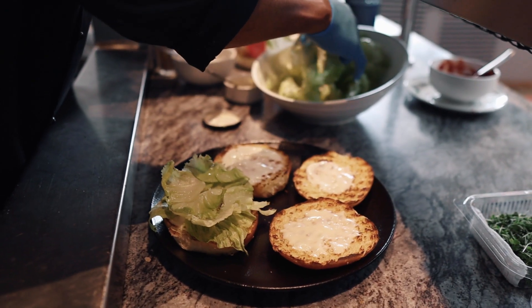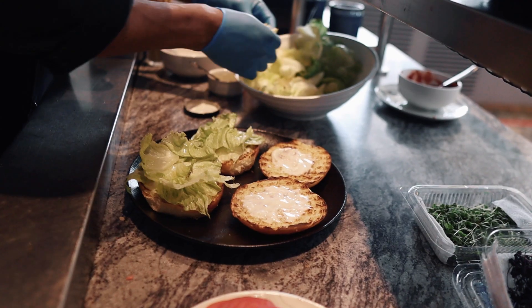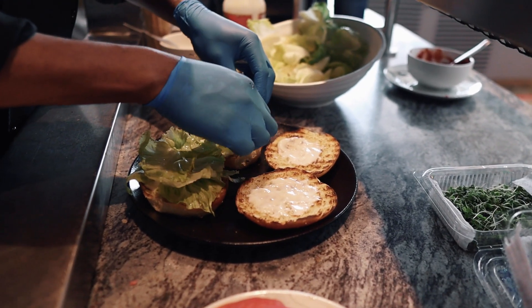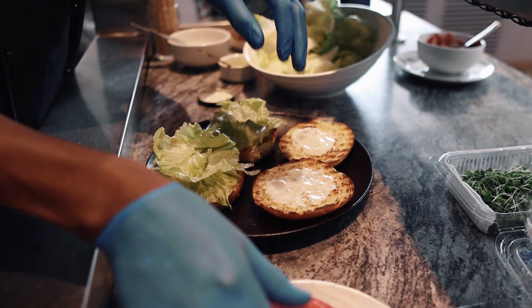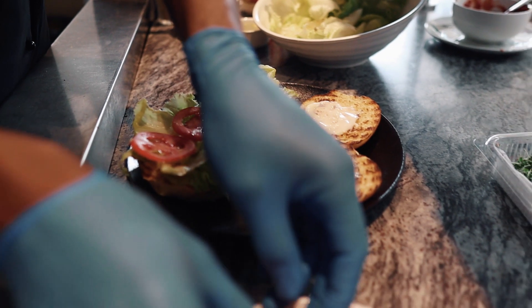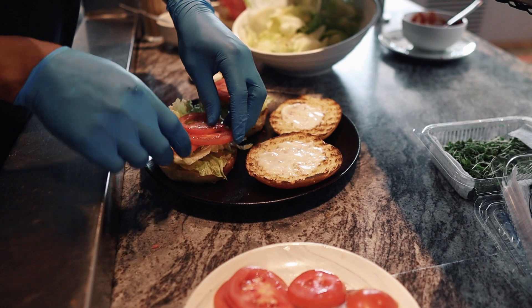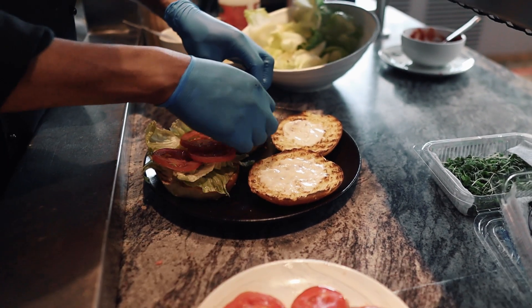So Chef, which one are we doing now? This is the naked burger. Naked burger! So why is it called a naked burger? Because it doesn't have the curve on the top - so everything can just be seen from the get-go. It's naked because the top bun is not there. Interesting.